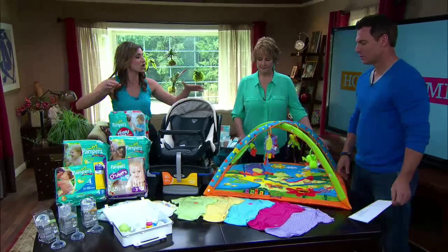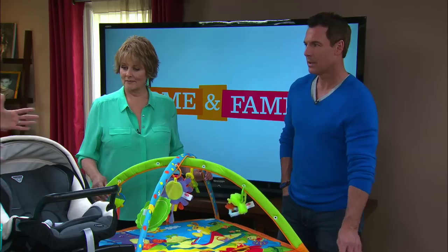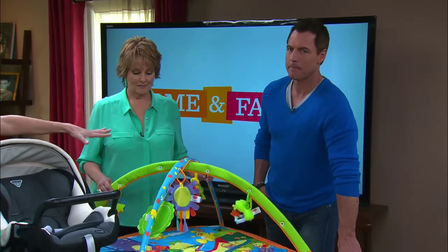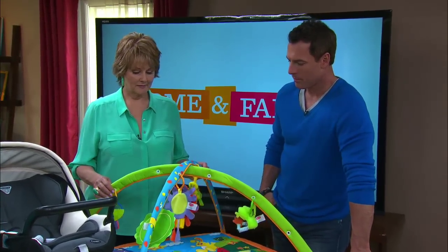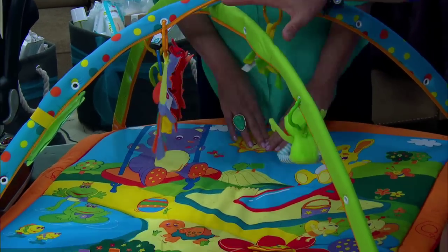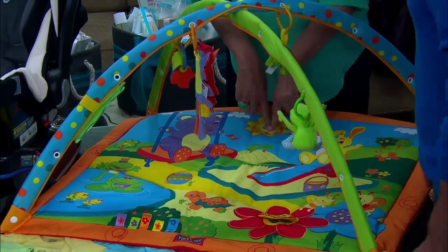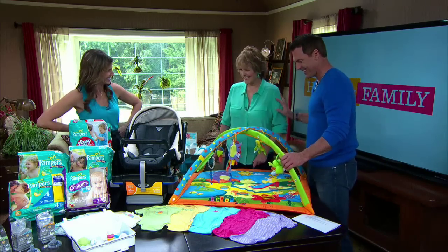A lot of new parents don't realize that you need things to put the baby in to move it from day to day — two to three things like rockers and play pens to move the baby around and keep them entertained.